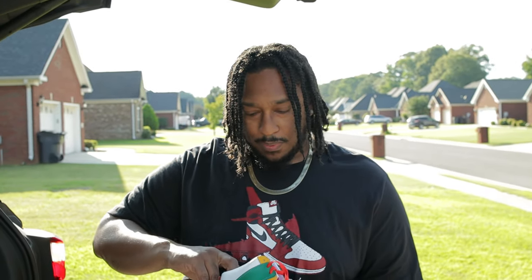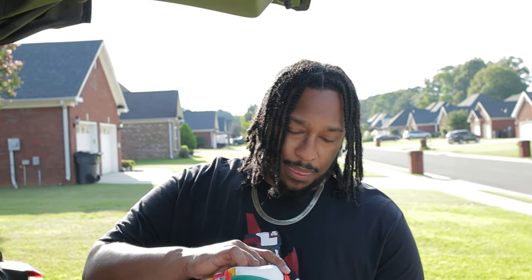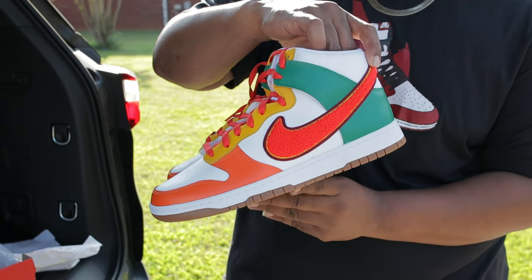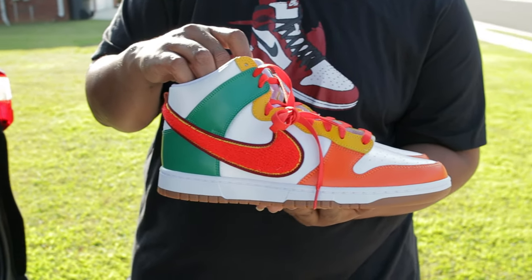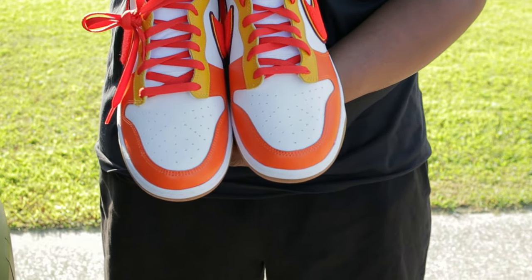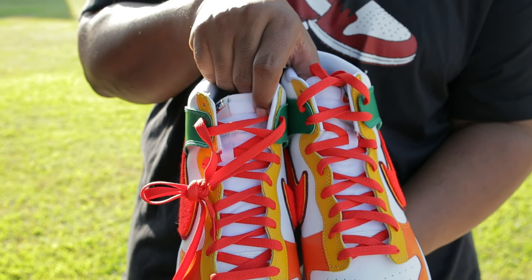I think we gotta do a dunk collection video, because my man right here has been going crazy with the dunks this year and last year — strong dunk collection. This year he's been picking up a lot of things that he wants, not for the hype, just really what he likes. He caught me by surprise with all the dunks he's been grabbing. We're gonna show y'all a video of them. Strong dunk collection — you got that tote box, laces — what's on the tongue?